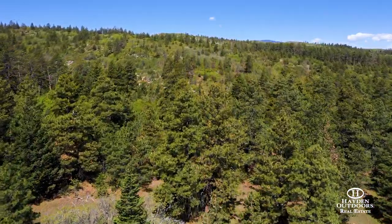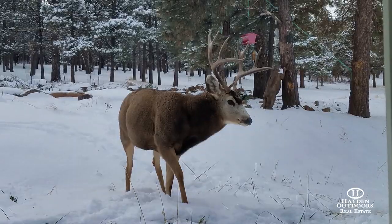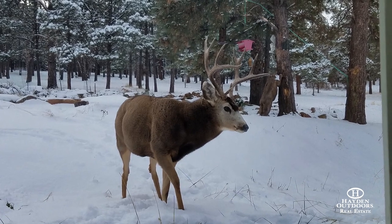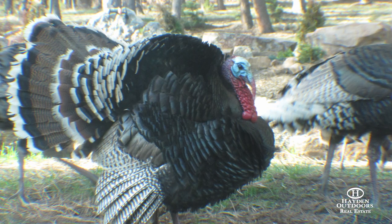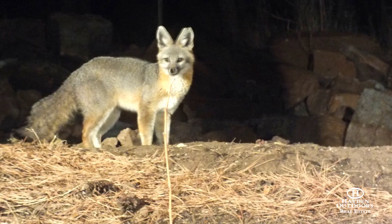Ownership of this property comes with access to the San Isabel National Forest. In this particular area, only landowners neighboring the forest have access, so there's little pressure on game and wildlife. As a result, the populations of trophy elk, deer, and wild turkey thrive.